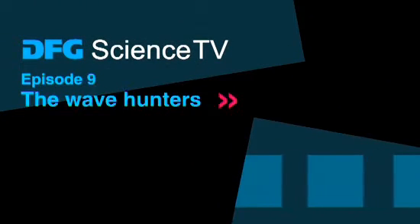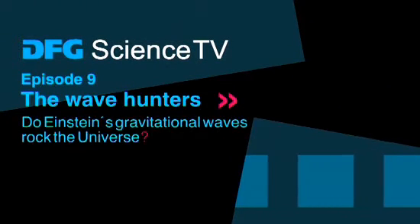DFG Science TV. The Wave Hunters. Do Einstein's gravitational waves rock the universe?